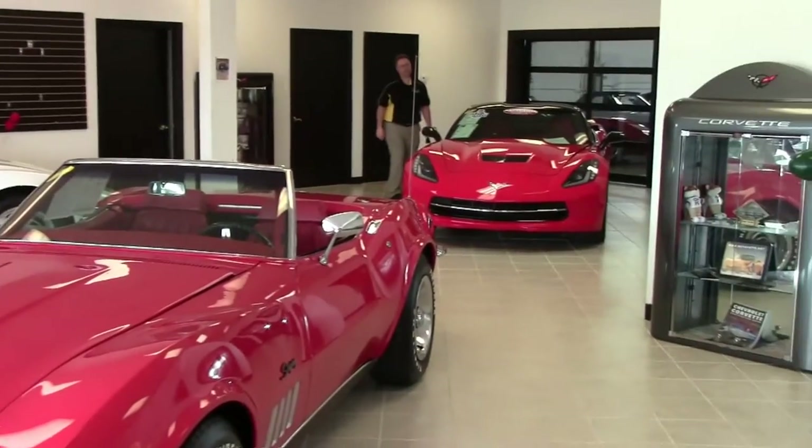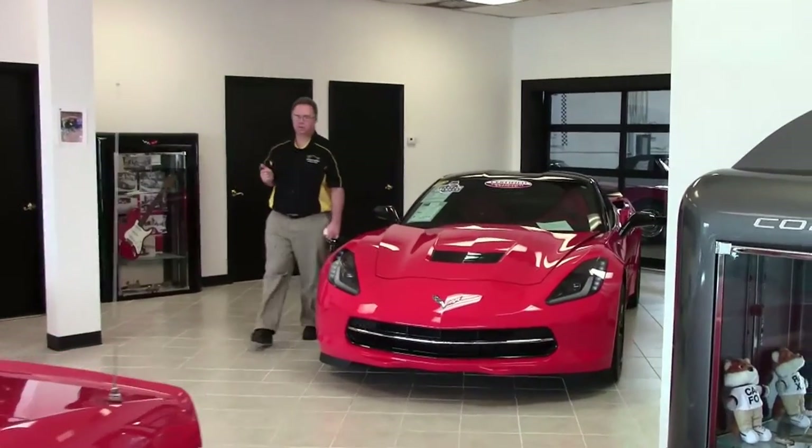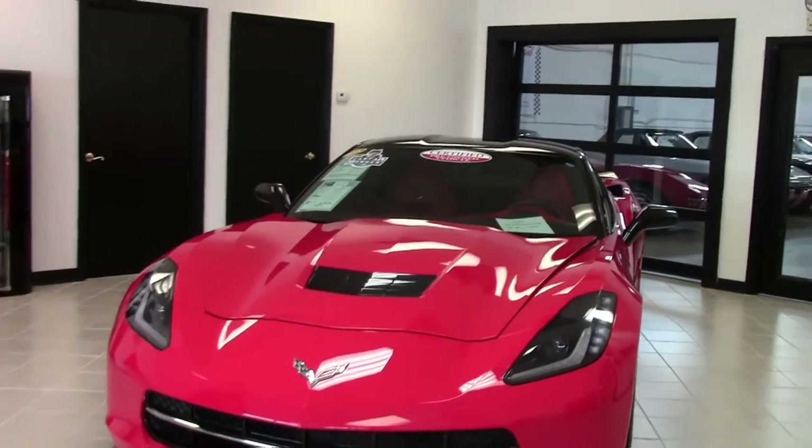Welcome to our indoor showroom. If you haven't had a chance to come in and take a look, it's well worth it. We're going to take a look at this beautiful 2014 — the first year of the C7.